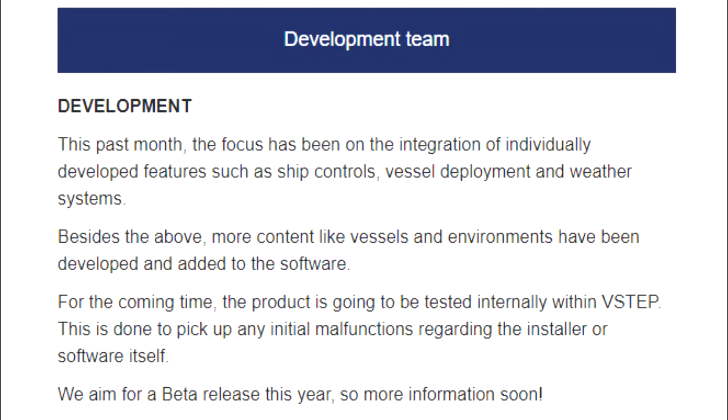This past month, the focus has been on the integration of individually developed features such as ship controls, vessel deployment, and weather systems. Besides the above, more content like vessels and environments have been developed and added to the software. For the coming time, the product is going to be tested internally within VSTEP to pick up any initial malfunctions regarding the installer or the software itself. We aim for a beta release this year, so more information soon.